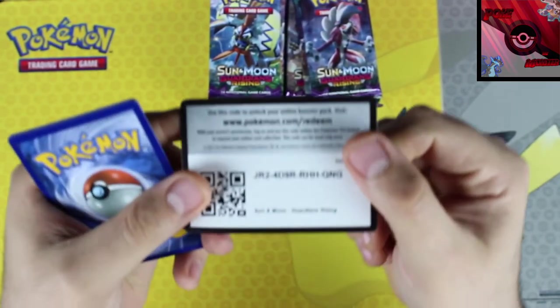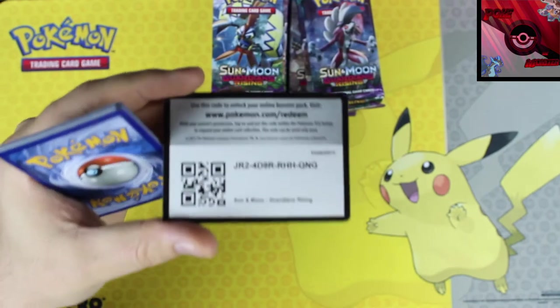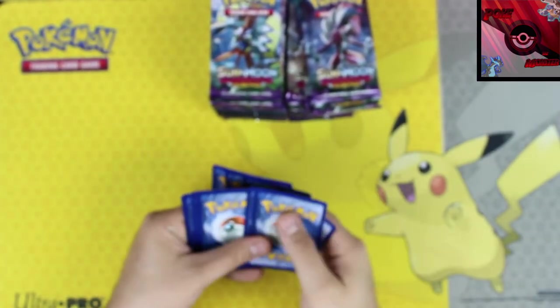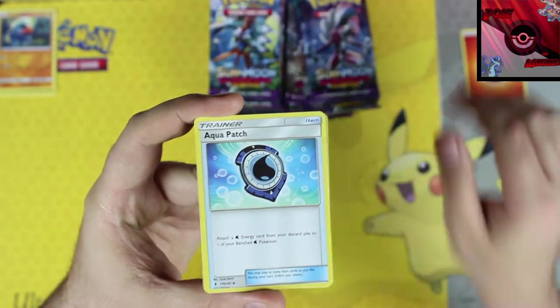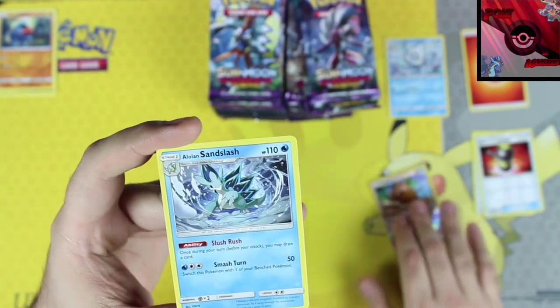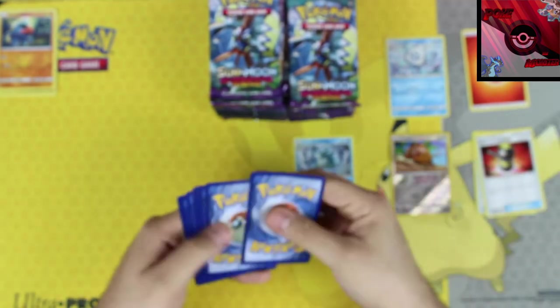The code was backwards on this one, which is weird, and it seems really thin. We've got a fire energy, aqua patch, enhanced hammer, a reverse holographic, and a Pat Rat. Our rare card is an Alolan Sandslash non-holo. Normally the codes aren't backwards, but in this box they are — that's weird.